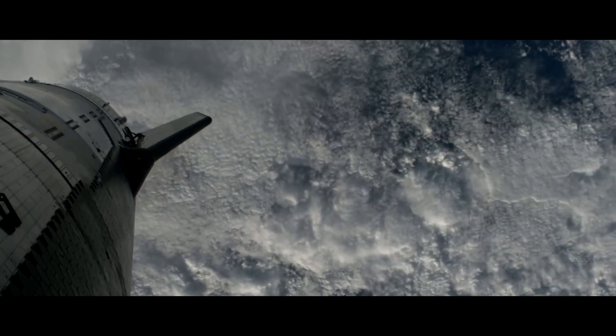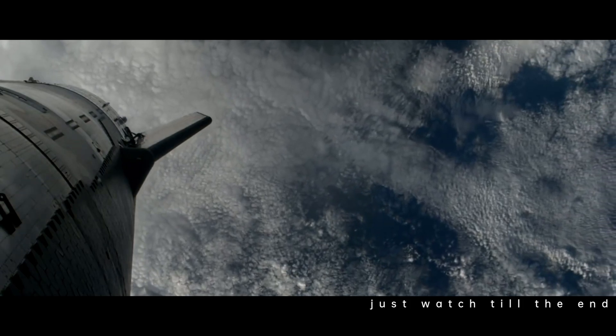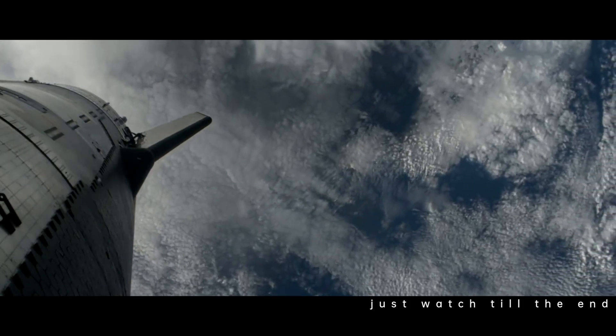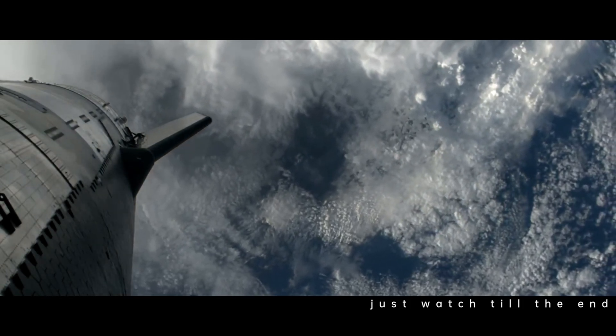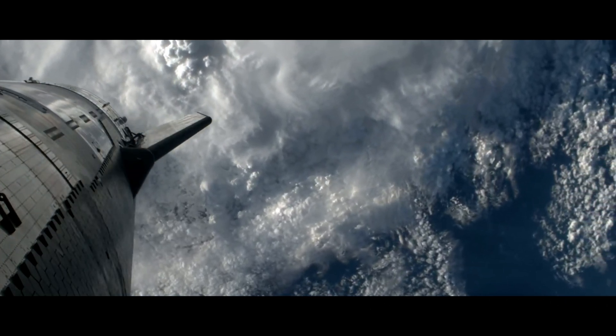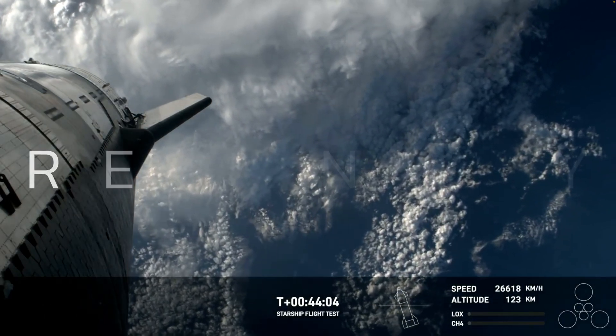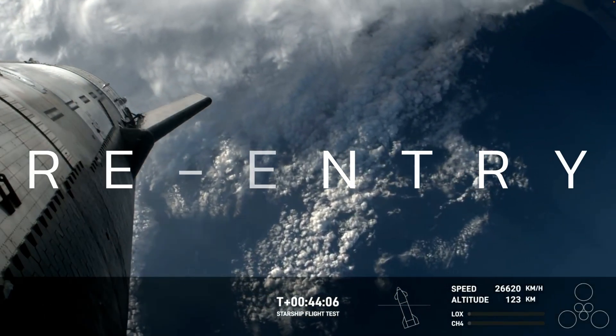One of the primary reasons we want to use Starlink is to gather as much data as possible. The data is the payload on one of these flights — we're putting this flight hardware in a real flight environment and trying to learn about it as much as possible. Re-entry is going to be a really critical phase of flight.